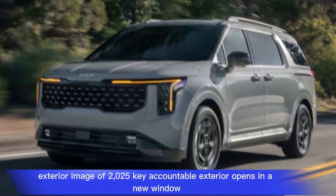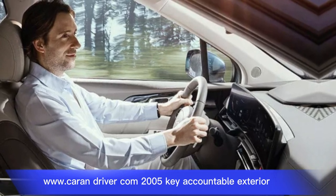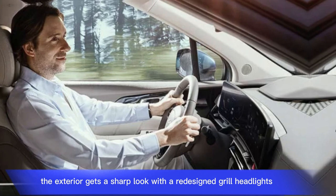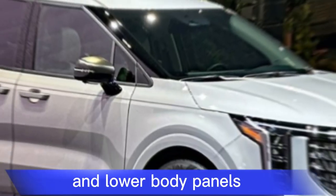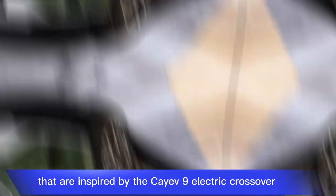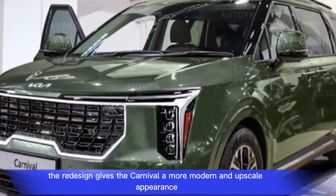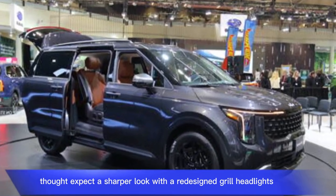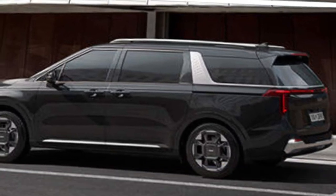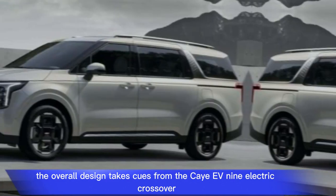The exterior gets a sharper look with a redesigned grille, headlights, taillights, wheels, and lower body panels that are inspired by the Kia EV9 electric crossover. Overall, the redesign gives the Carnival a more modern and upscale appearance.